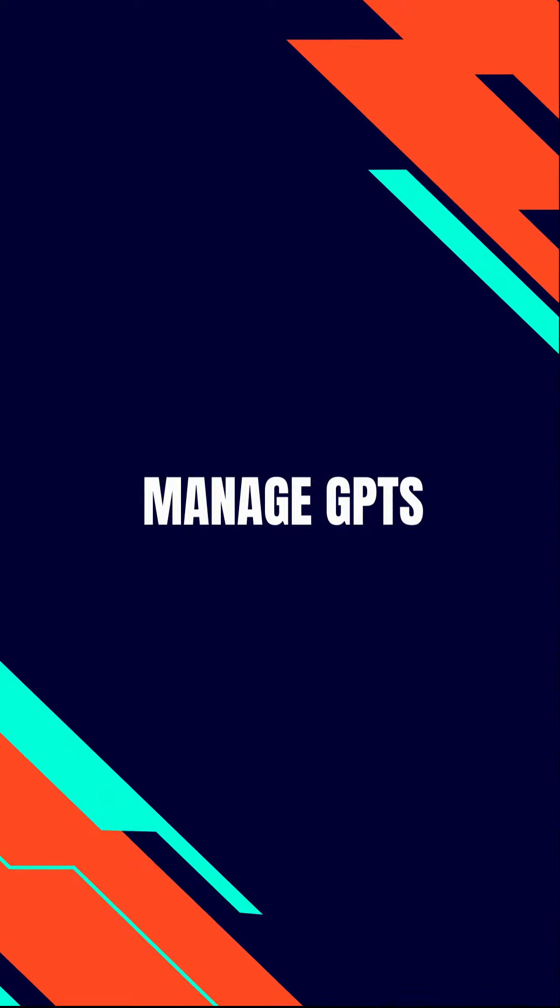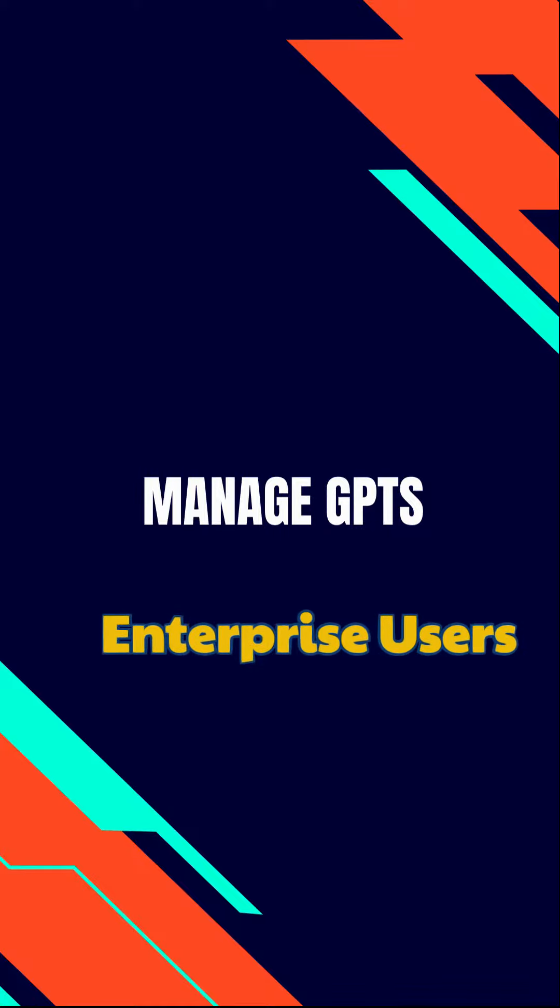Also, ChatGPT enterprise users will get new tools to manage their GPTs better.